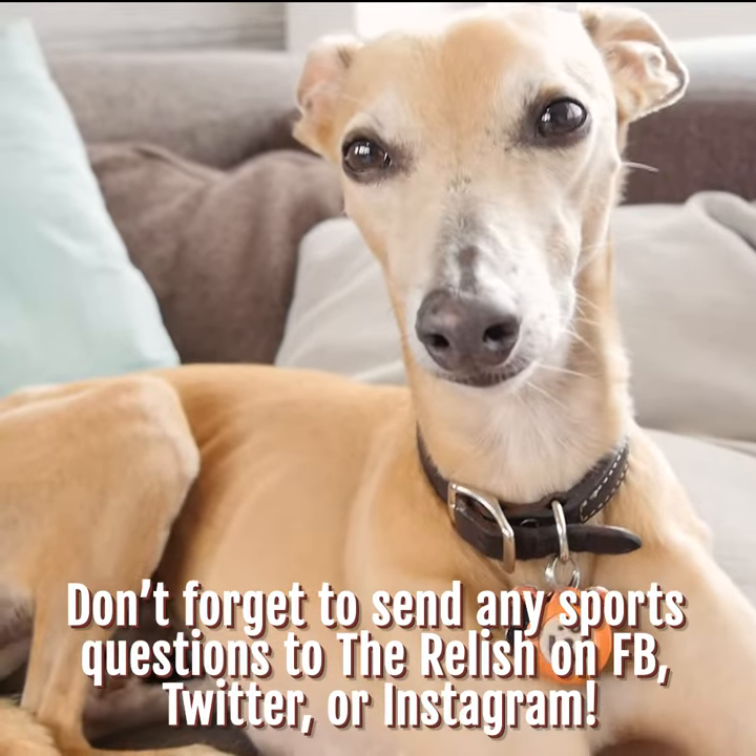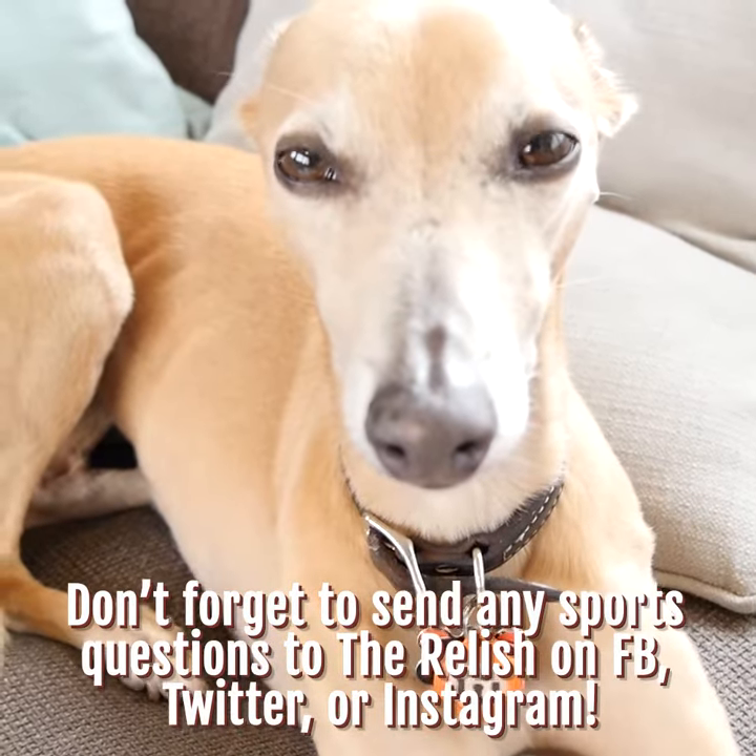Don't forget to send any sports questions into The Relish on Facebook, Twitter, or Instagram. Later!